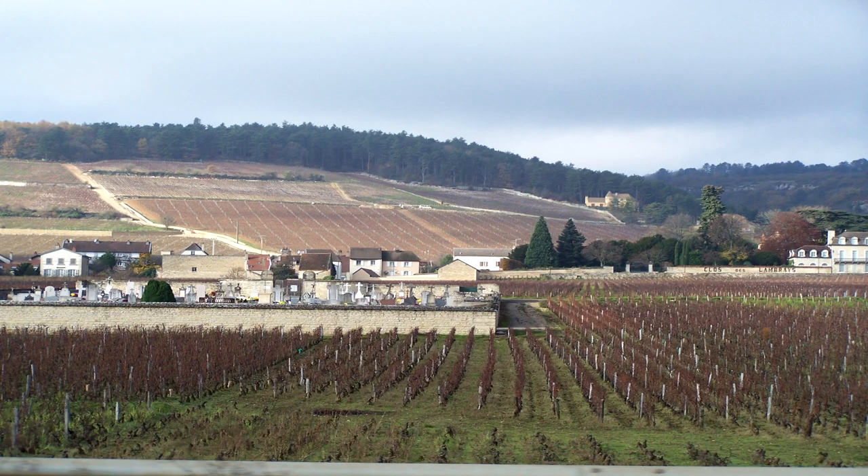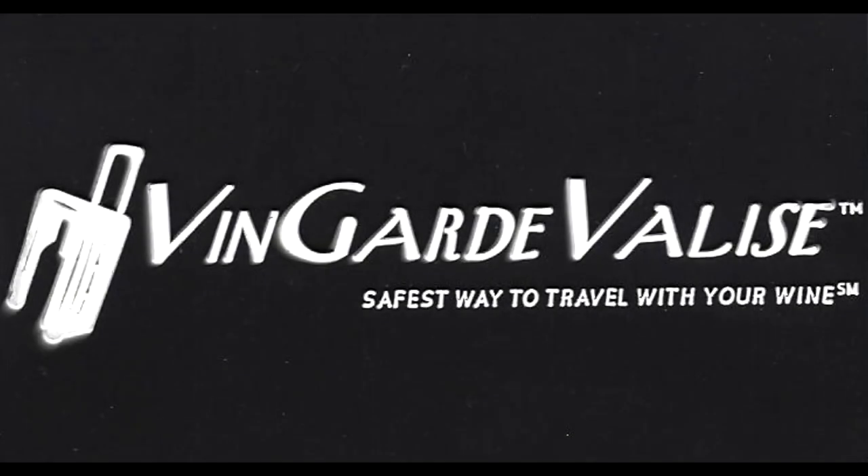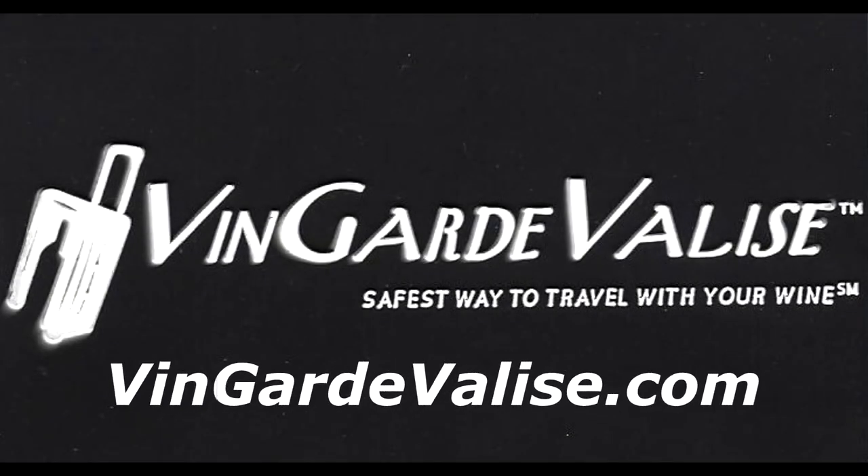I think we'll be making another visit to California wine country or even France — our wine cellar will be growing. If you'd like more information, their website is VanguardValise.com.